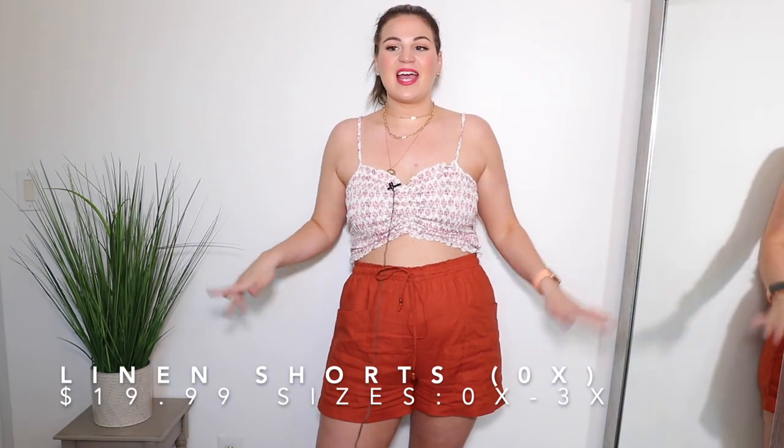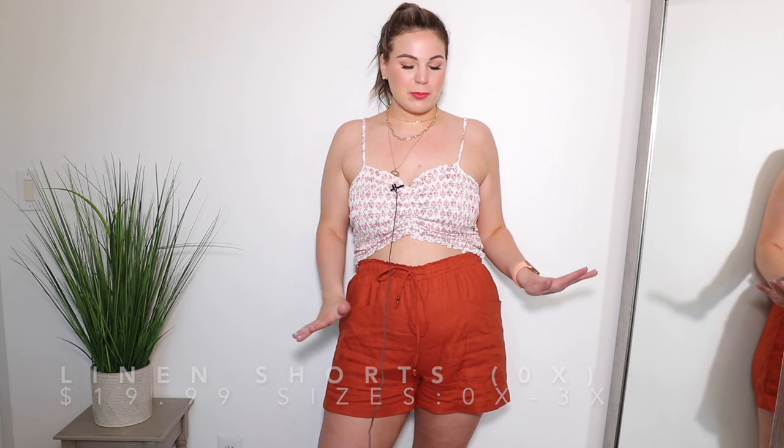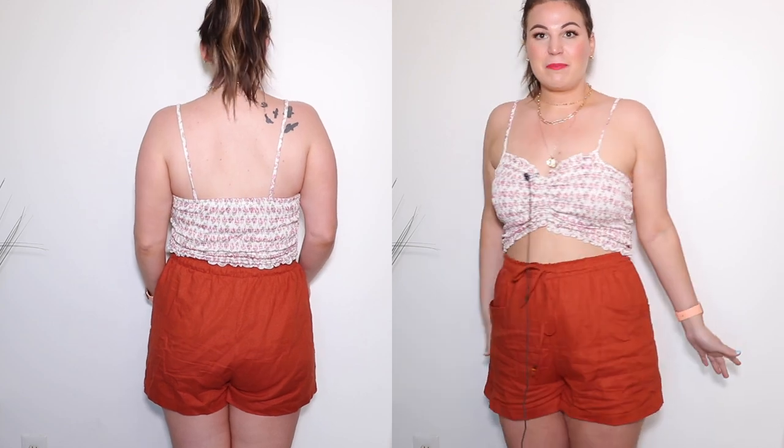I thought I was done filming when I realized I forgot to share these shorts! These are in a size 0X, available in a couple of different colors — I have them in burnt orange. They are a pair of linen shorts. I don't personally love linen because it tends to cling to my curves and lower tummy, but these fit so nice and loose and flowy — I don't feel any clinging at all. They have pockets on both sides, an elastic waistband with a tie, and are a great length. They do wrinkle a little more than I prefer, but they are so affordable it's not really an issue for me — 10 out of 10, would recommend.